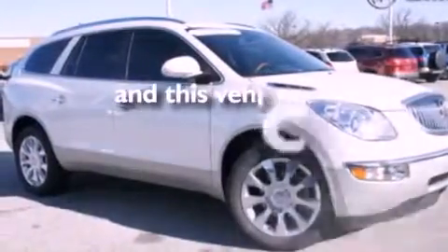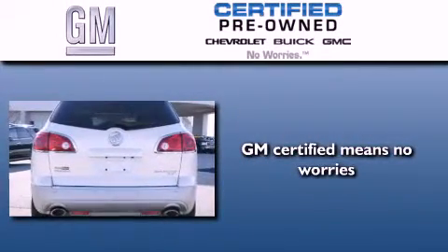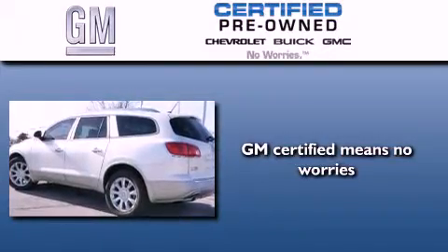And this vehicle has less than 32,000 miles. A GM-certified used vehicle can deliver more satisfaction and certainty than any ordinary used vehicle.